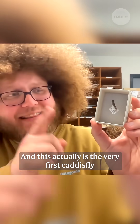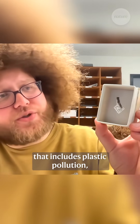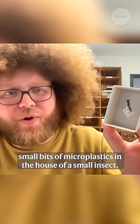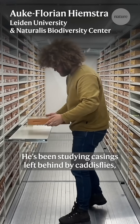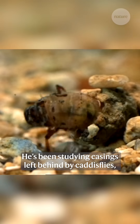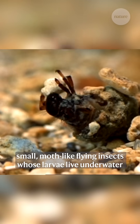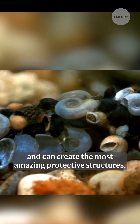So here it is. This actually is the very first caddis fly that includes plastic pollution — small bits of microplastics in the house of a small insect. This is Alkaflorian Heemstra. He's been studying casings left behind by caddis flies, small moth-like flying insects whose larvae live underwater and can create the most amazing protective structures.